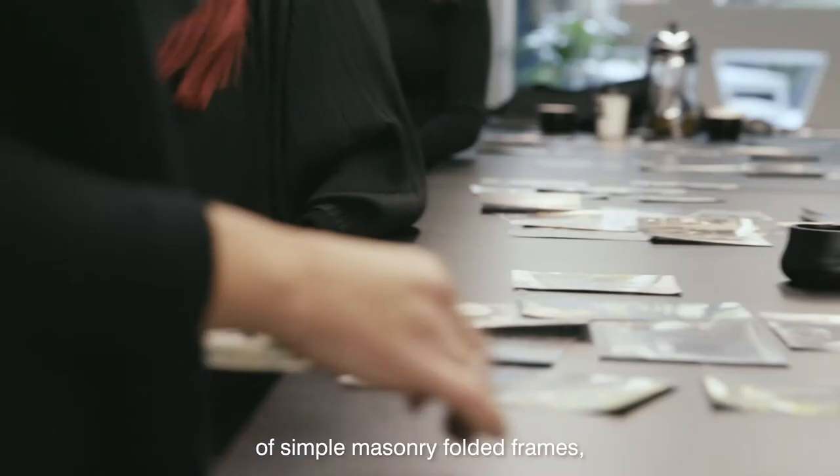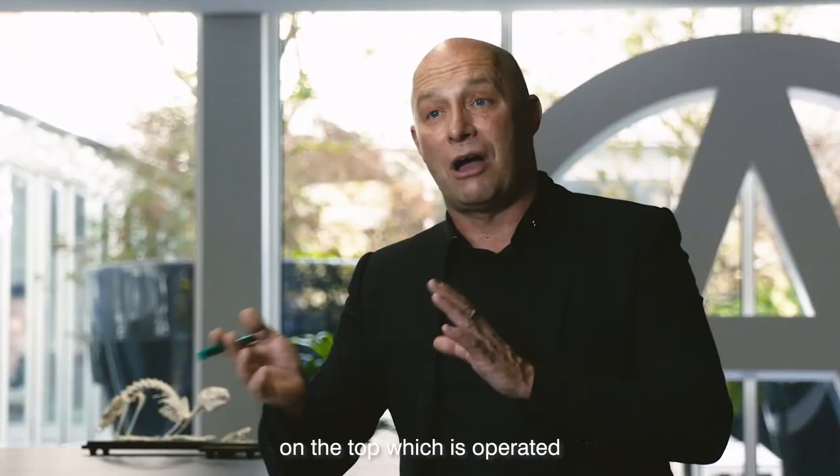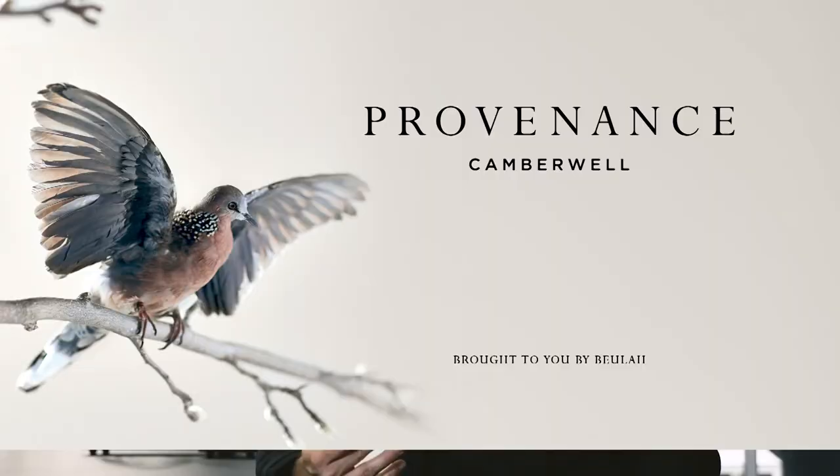It's simply folded masonry frames that sit into a rich parkland environment, with a glazed lantern that sits on top, which is operated and screened to give it privacy and density depending upon the seasons.